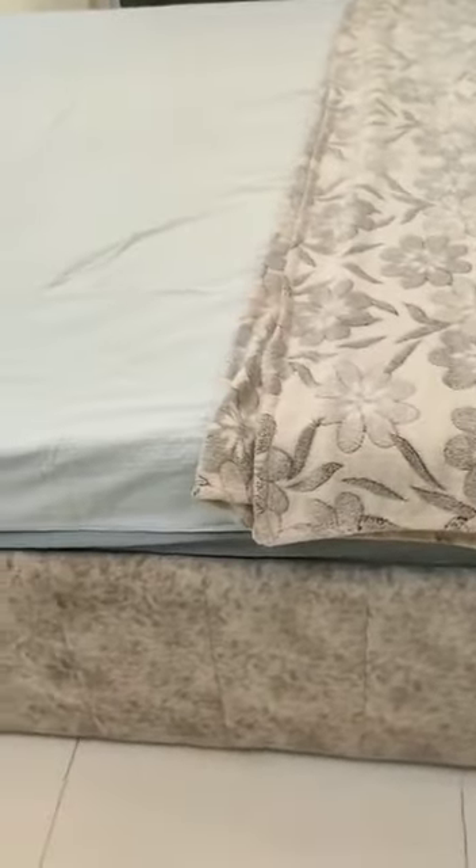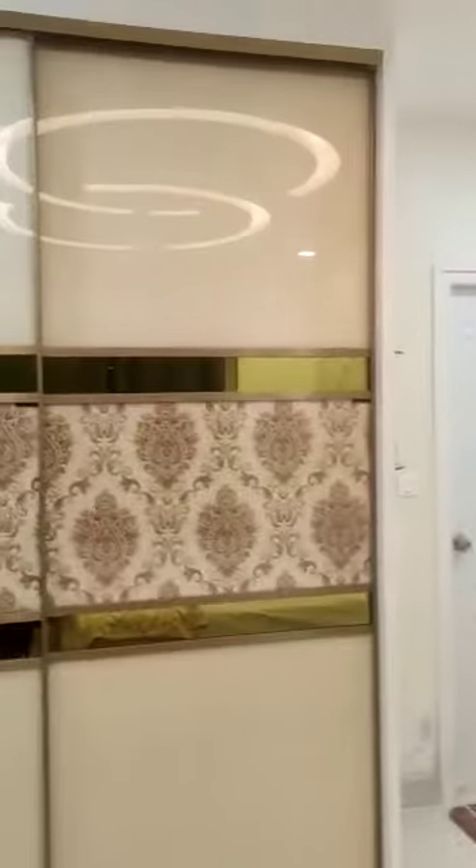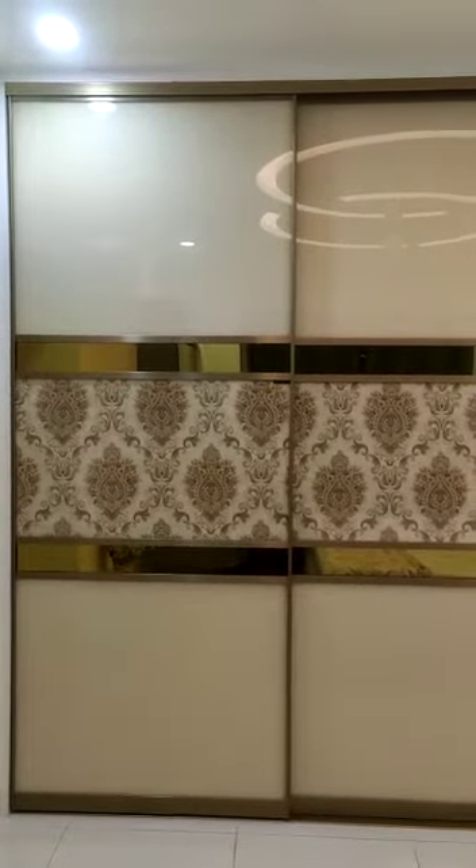The bed is covered with leather cushion. Here is a dressing table, and this is the wardrobe which comes from ceiling to floor.